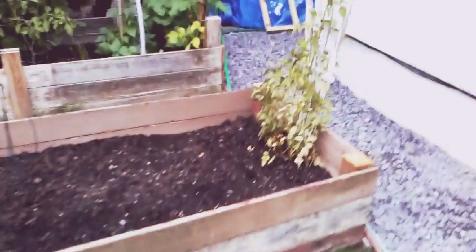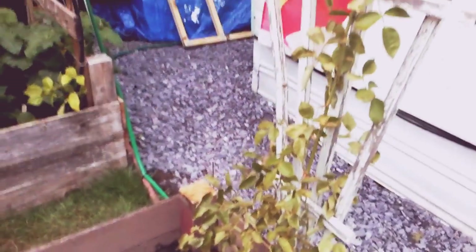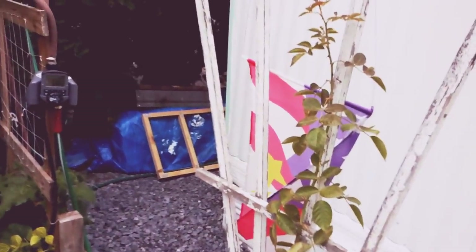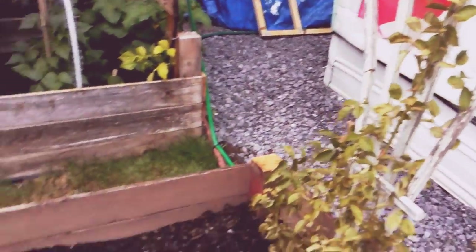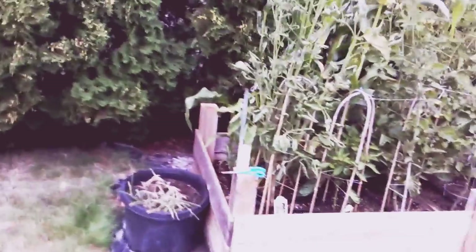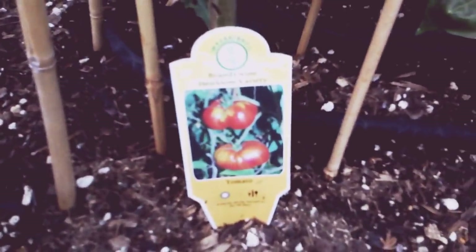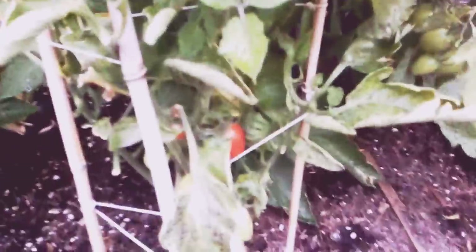This is a transplanted rose bush — hopefully it comes back, it's looking pretty peaked right now but it looks all right. And that's the other garden. These are my corn stalks, that's an heirloom tomato bush there and a pepper plant, and you can see the tomatoes starting to ripen.